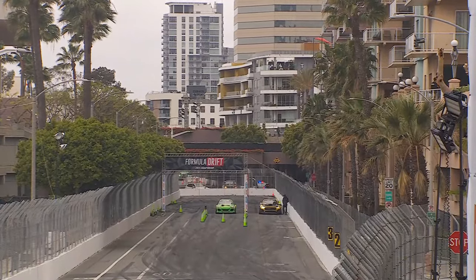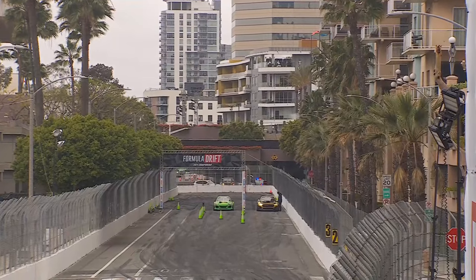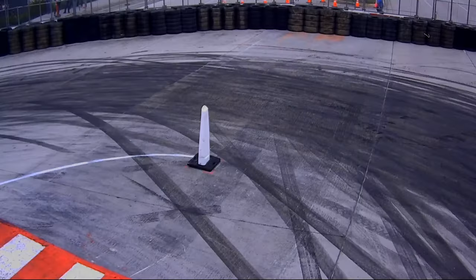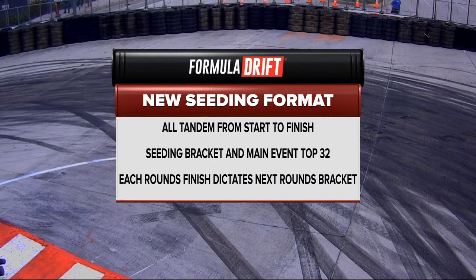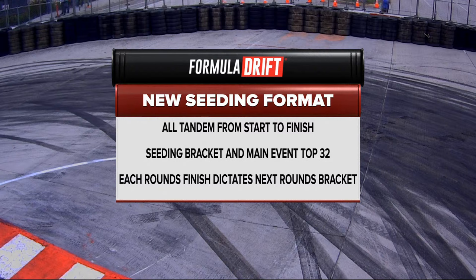I feel like this is the most amount of changes that I remember. My knowledge of FD is very strong in the last 10 years, so I don't remember anything quite like this. Obviously the biggest change is going to be the new seating format — traditional qualifying is out the window. Seating 16. The biggest thing to take away is that there is no longer any single car qualifying. Every single part of competition is a tandem battle.